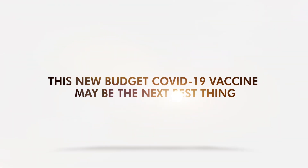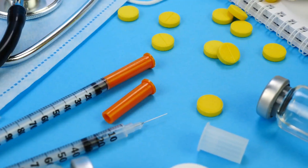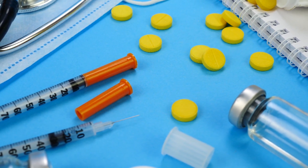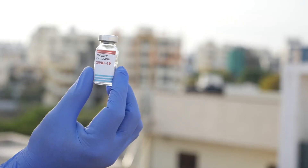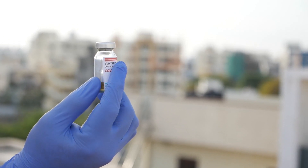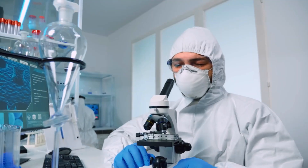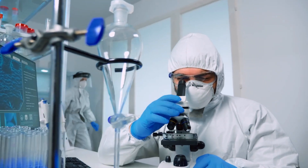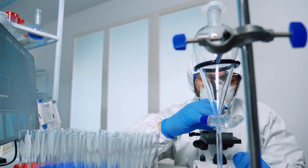This new budget COVID-19 vaccine may be the next best thing. Leading COVID-19 vaccines are known to be expensive due to hard-to-acquire components. This is why many low-income territories can't afford to buy in massive amounts, compared to high-income nations. So, a group of researchers decided to develop a low-cost COVID-19 vaccine to help poor countries fight the pandemic.